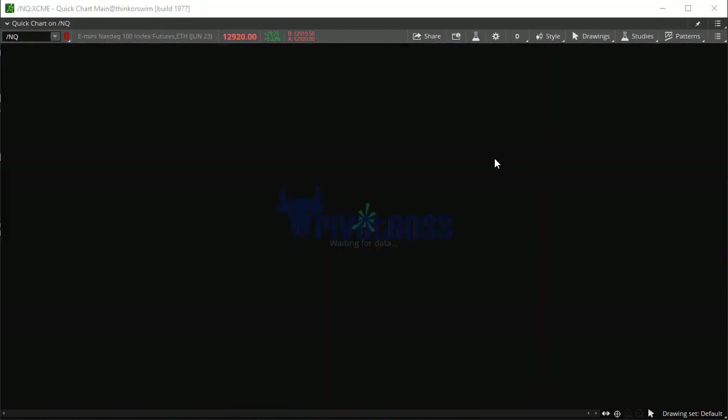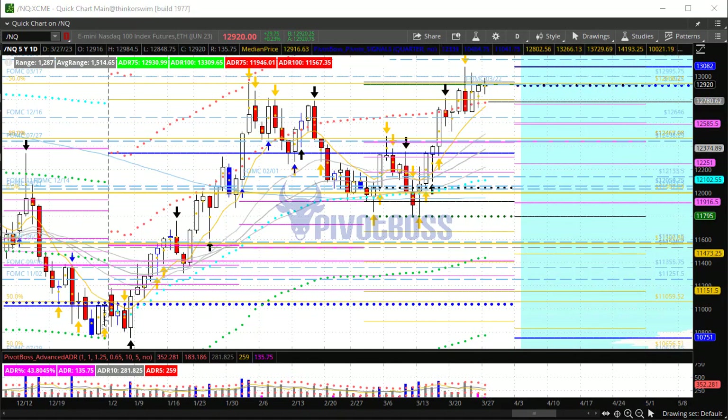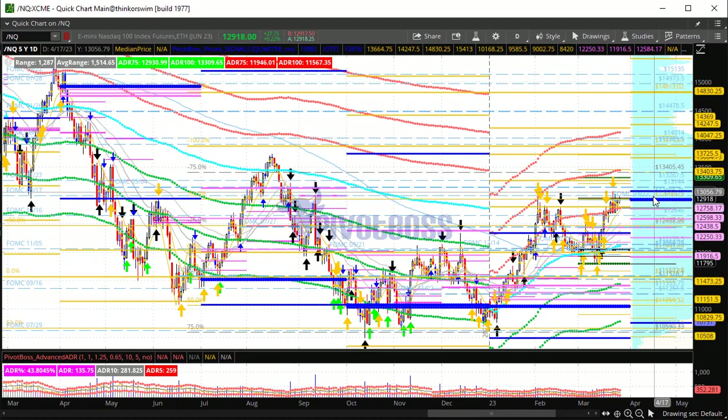Taking a look at the NQ, you'll notice it's testing the FOMC key level as well from Wednesday's trade. A nice compression is all built up around that level — that's 12925. This compression has been built out over the last week of trading, and again, this market continues to honor resistance right in this area.